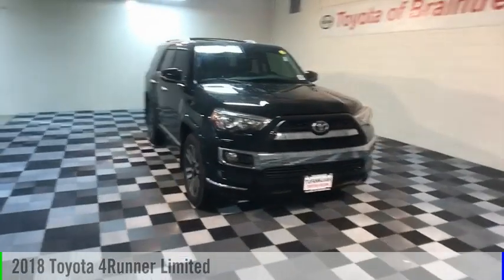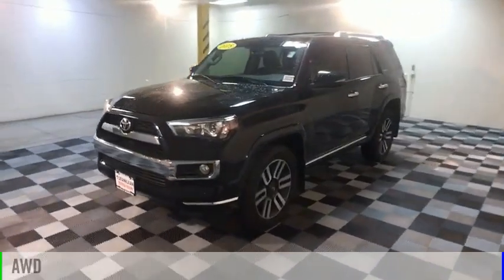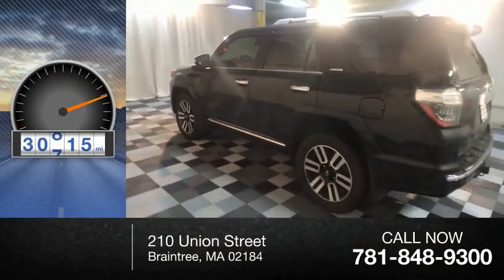We are pleased to show you the 2018 4Runner. This vehicle is powered by an all-wheel drive, six-cylinder, 4.0-liter engine. This vehicle has less than 35,000 miles.